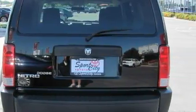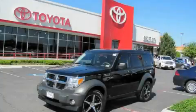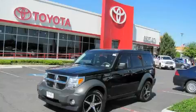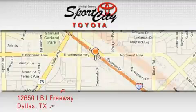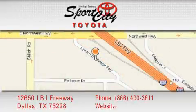Stop by today and test drive this vehicle for yourself. Sports City Toyota is located at 12650 LBJ Freeway in Dallas. Our goal is to exceed all of your expectations to ensure that you'll return for future visits.